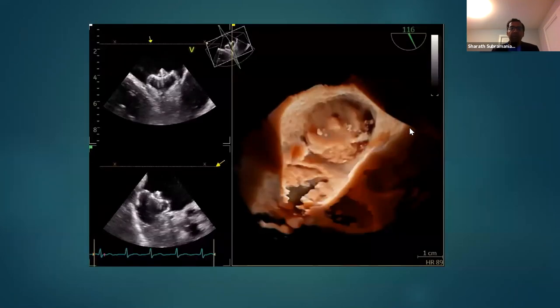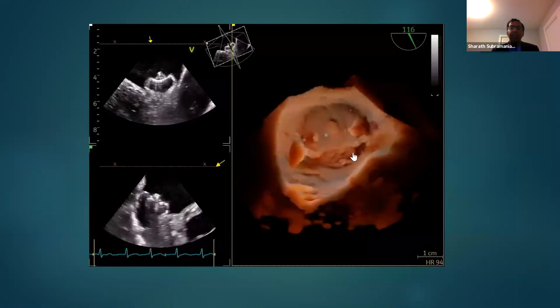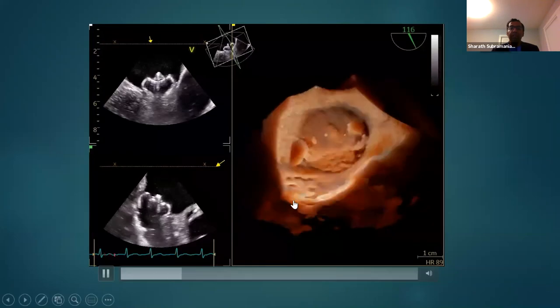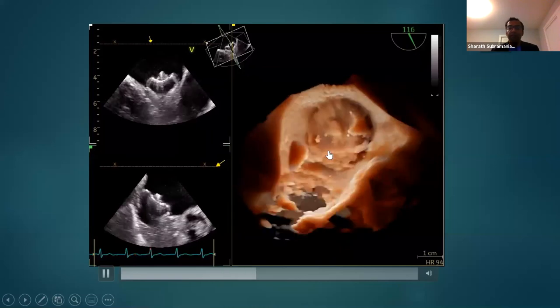When you perform the tug test and the catheter is released, deploying the device into the left atrial appendage, you can see from within the left atrial cavity — here is the mitral valve — the Watchman device is nicely placed within the body of the appendage.